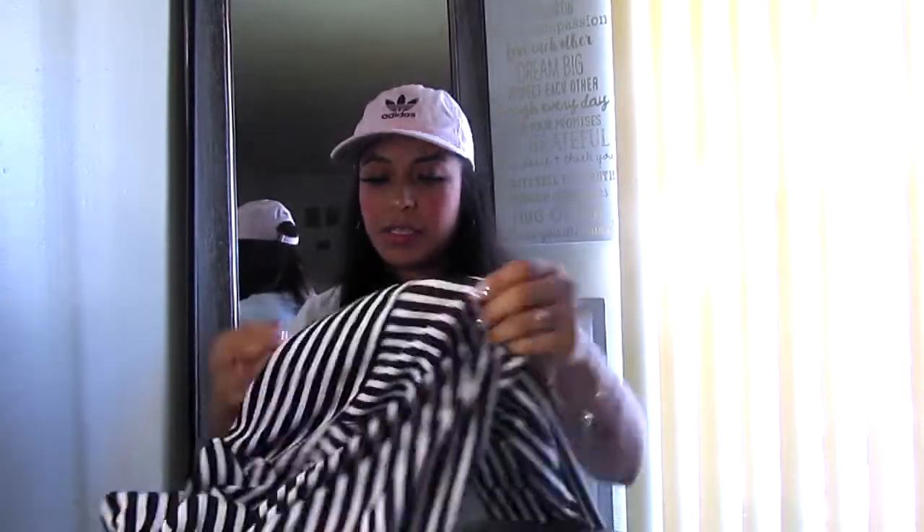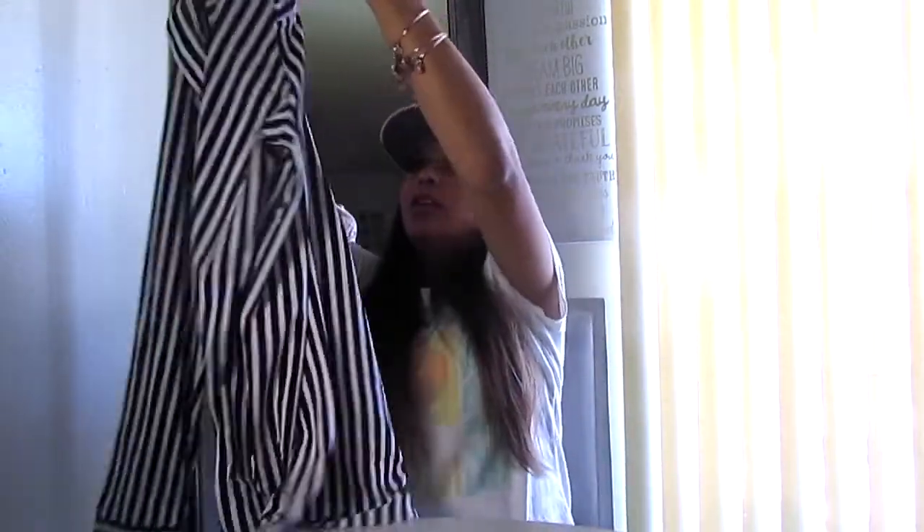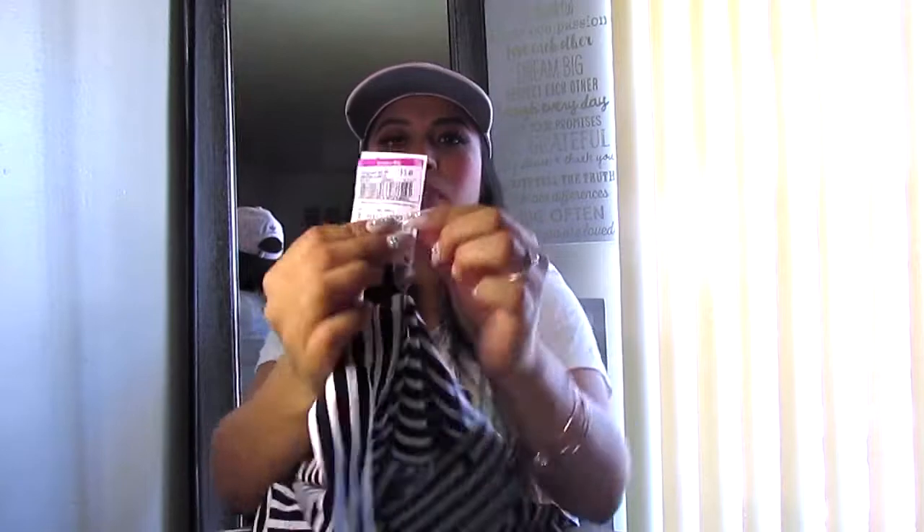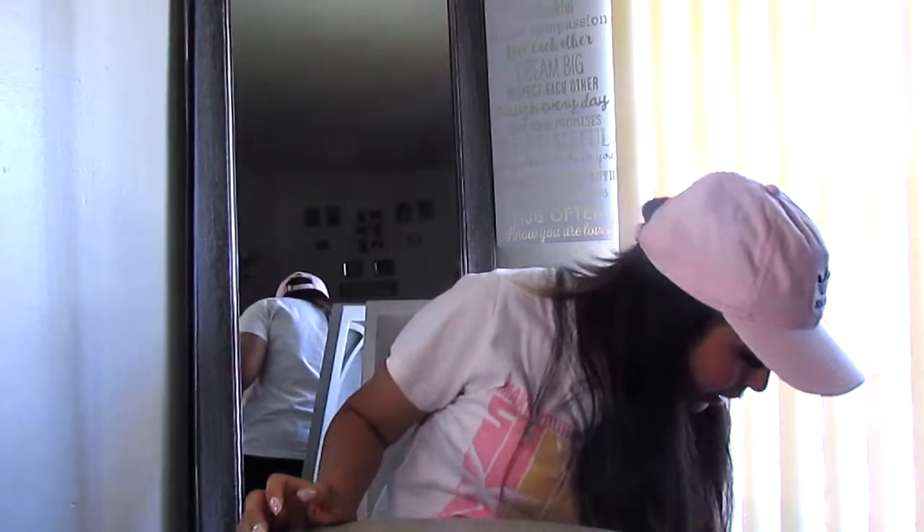Another thing I got is this blouse — just a basic blouse for work. I really liked it. What I like about it is the material is really soft and it looks like really good quality. I paid only $3.49. I work in a bank so I always need this kind of top, so that was a good deal.